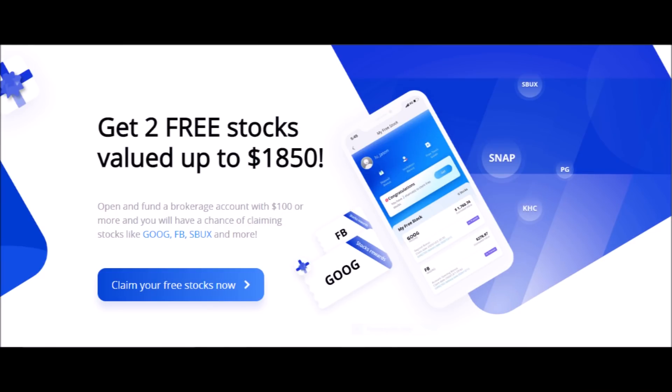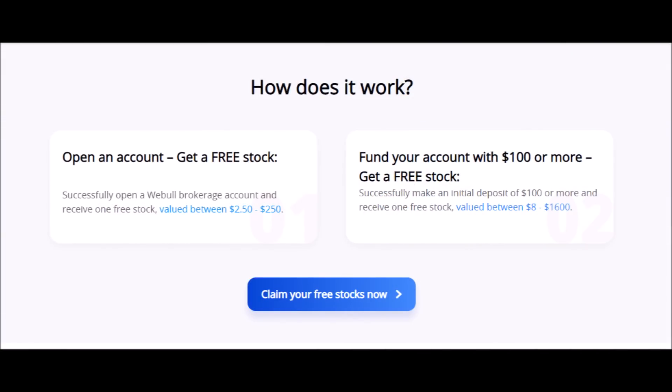Webull is a free brokerage app where you can buy and sell stocks, options, and cryptocurrencies. Right now, you can get two free stocks with Webull. You can get the first free stock, which can be worth anywhere from $2 to $250 just for creating an account. And you can get a second free stock, which can be worth up to $1,600 if you invest $100 or more on your first deposit.